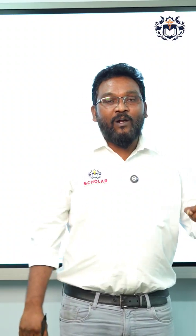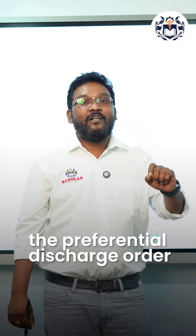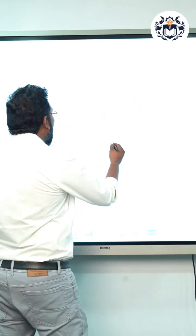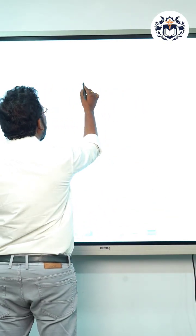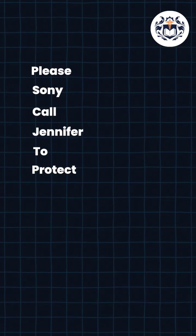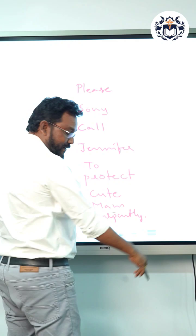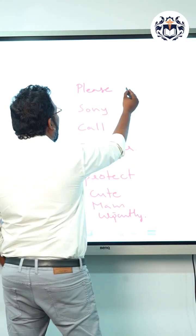Let me tell you one wonderful trick to remember the preferential discharge theory order. The mnemonic sentence is: 'Sony call Jennifer to protect cute ma'am urgently.'